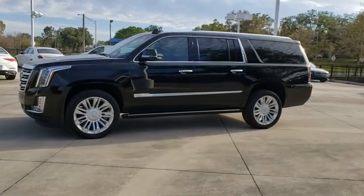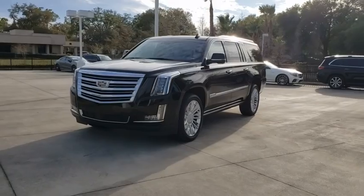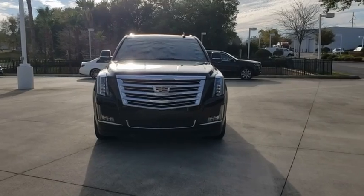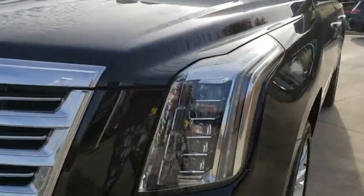Here are some of this vehicle's great options: traction control, remote engine start, power passenger seat, navigation system, power lift gate, backup camera, stability control, steering wheel audio controls, keyless entry, tow hitch.